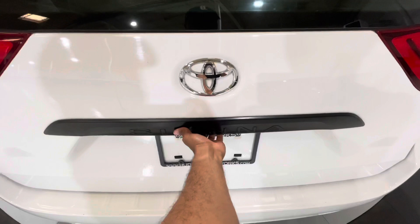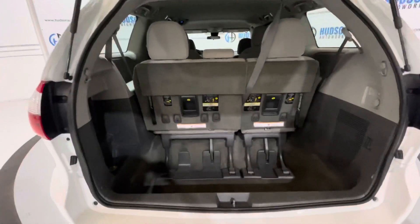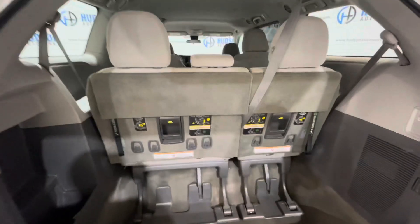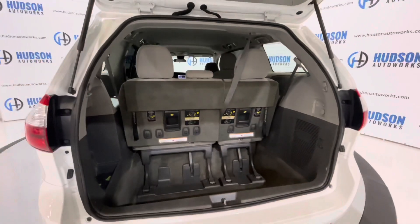There is a release right here under the Toyota logo, and you can see your backup camera right there. These rear seats flip and fold down to create a flat load floor for some extra storage as well.